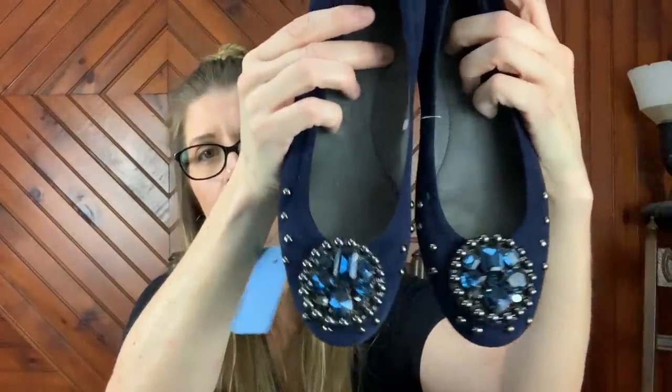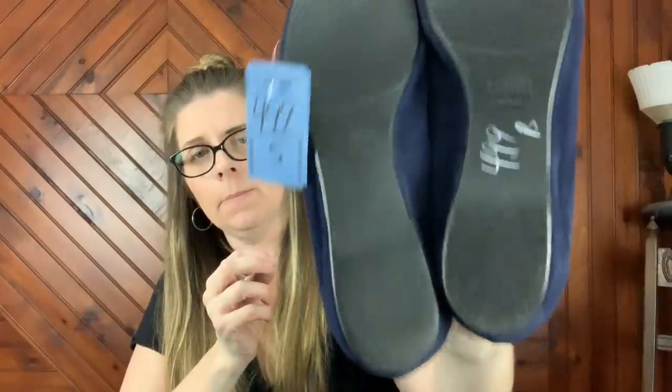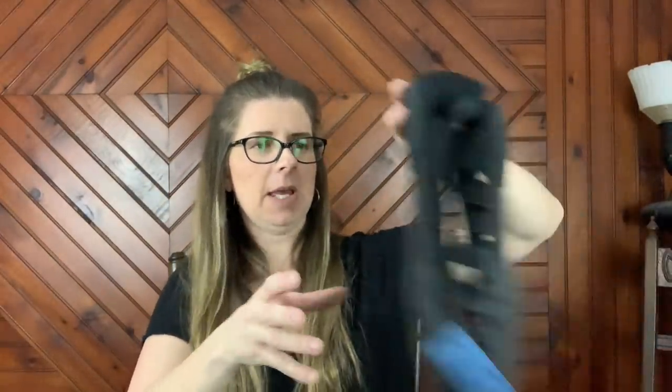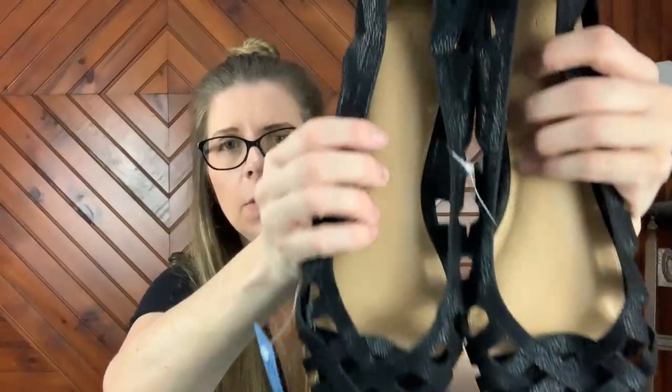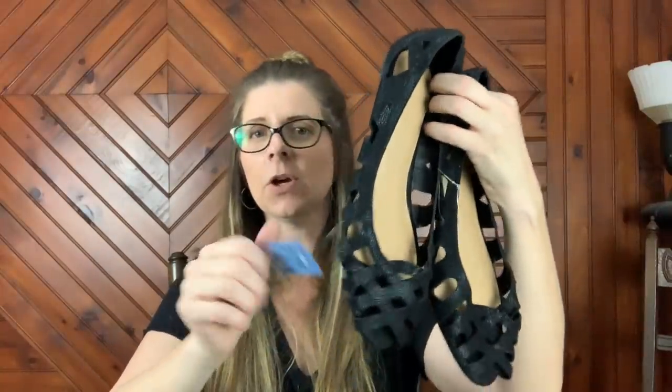So then I got a pair of Stuart Weitzman — these are a pair of blue jeweled flats. I thought those were kind of neat. These are gently used — I did check in the store, I think I showed that in the video earlier, making sure all the stones were there. These ended up being $2.50. And I picked up a pair of Lane Bryant — just kind of like an open sandal shoe. These will be nice for summer, these are an eleven wide. Probably $16.99, but they were $1.50 after the discount.